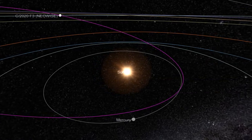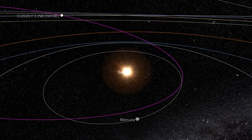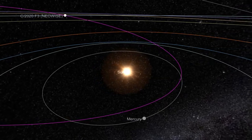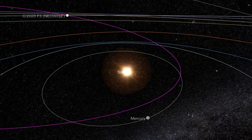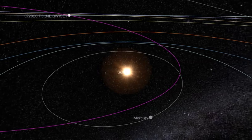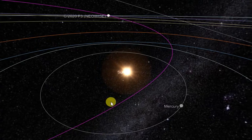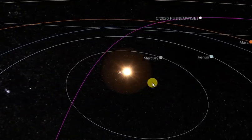We're going to show you what the Comet Neowise orbit path looks like. It orbits once every 6,766 years, so this comet is not going to be back until the year 8,786.